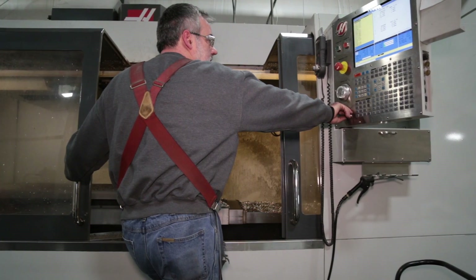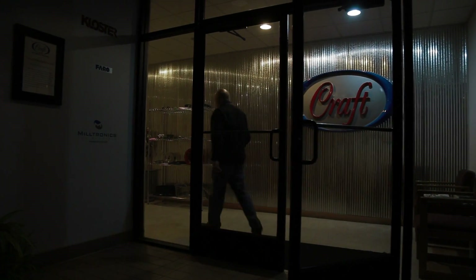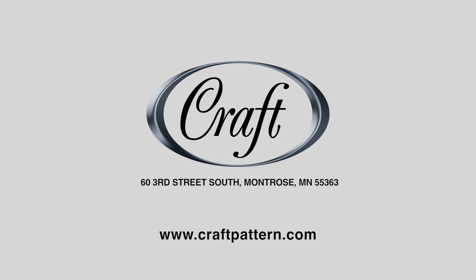We've got a very successful relationship with Craft Pattern. We look forward to using them more in the future. I've kept Craft engaged as I've changed roles within Polaris Industries across the various brands, because I trust them.